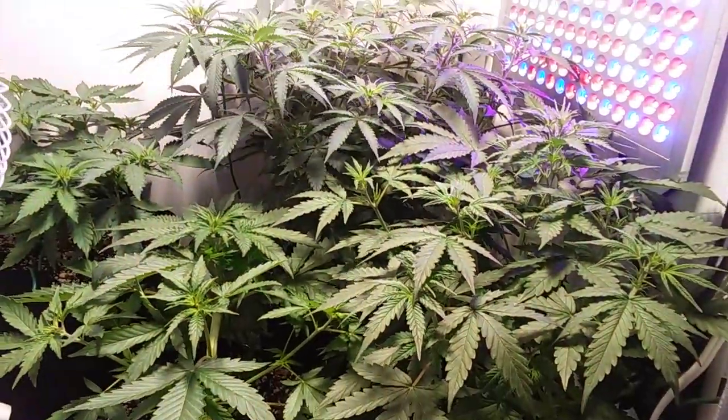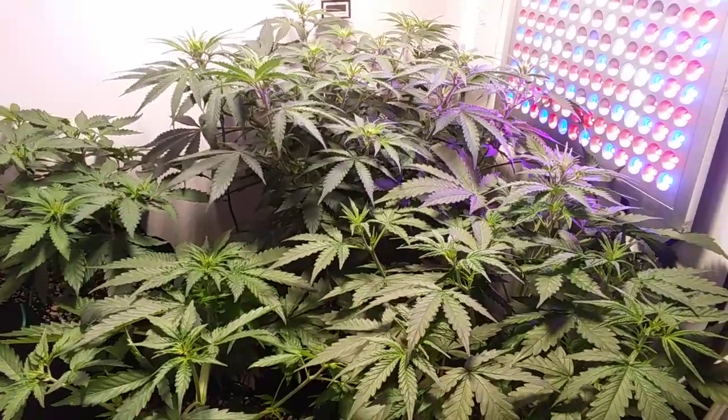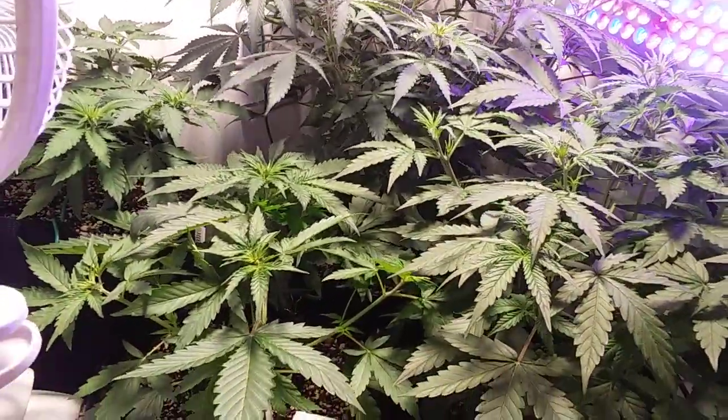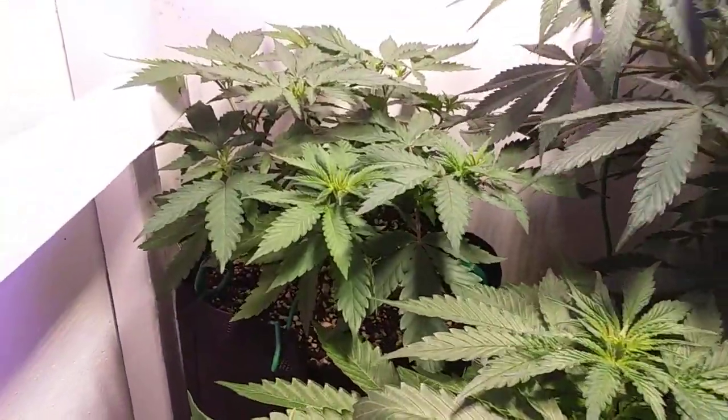Hey everybody, how you doing? My little piece of heaven here in the garden again. Where should we start? Let's start back here.